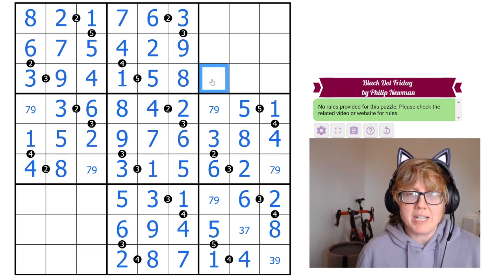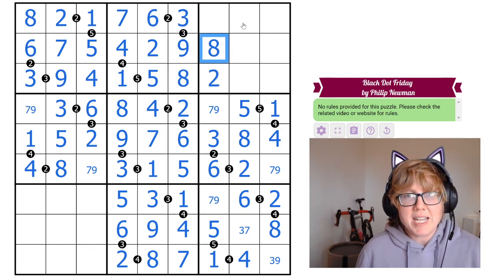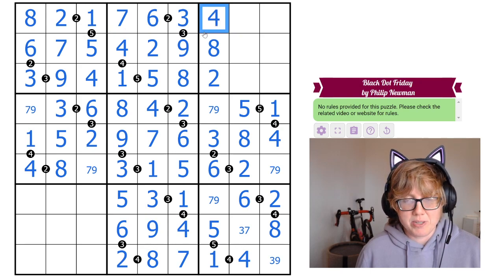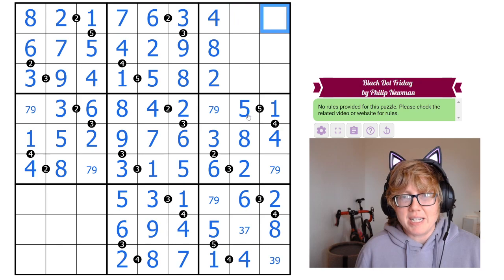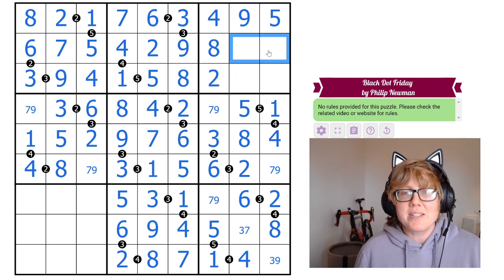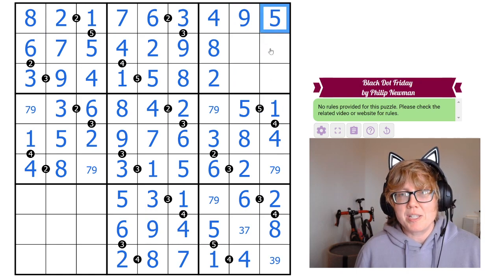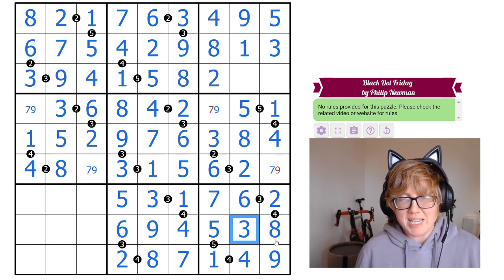The row that already has 4 and 8 gets a 2; the row with 2 and 4 gets an 8; the row with 2 and 8 gets a 4. Two cells need 5 and 9 — there's already a 5 in the column, so that's a 5 and this is a 9. Two cells need 1 and 3 — there's a 1 in the column already, so that's a 3. That 3 makes another cell a 9, resolving the triple in box 9.